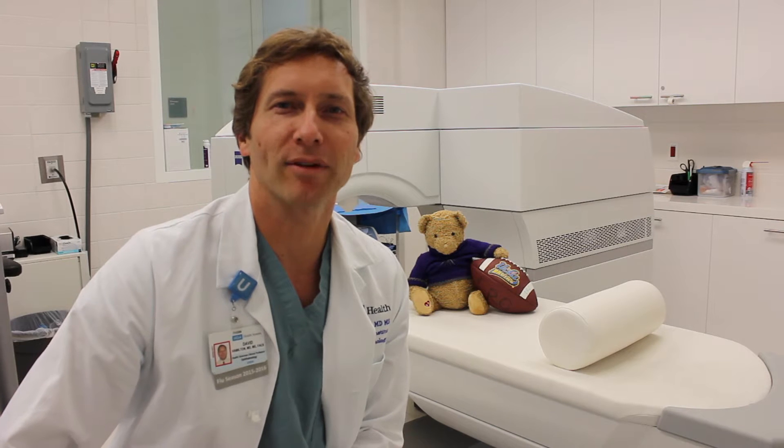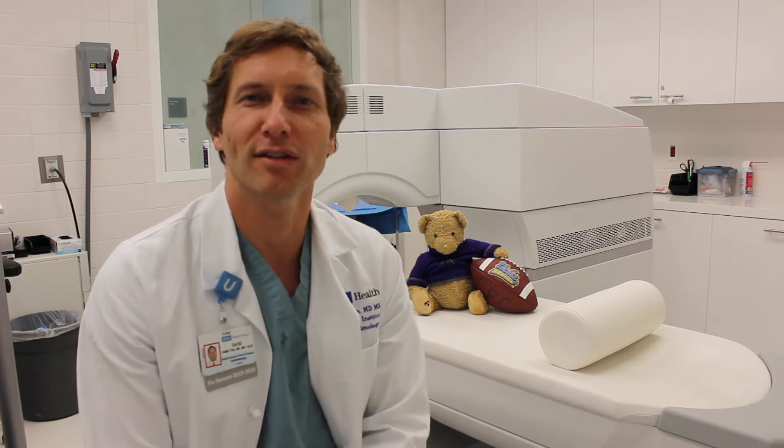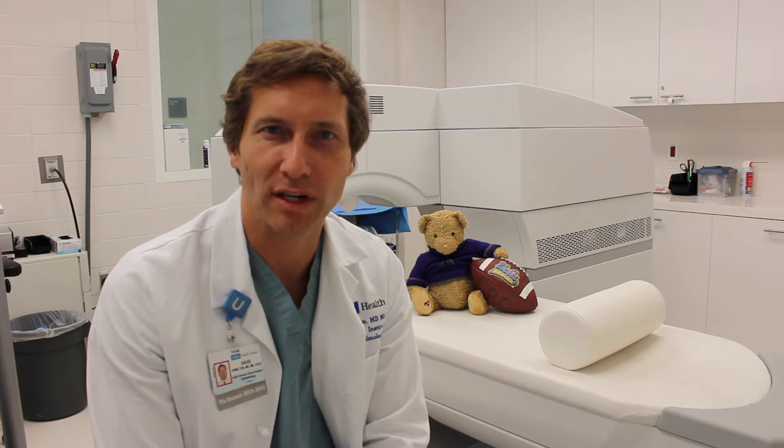Hi, this is Dr. Rex Hamilton of the UCLA Laser Refractive Center. I'd like to talk to you today about some brand new technology we have for cataract surgery.